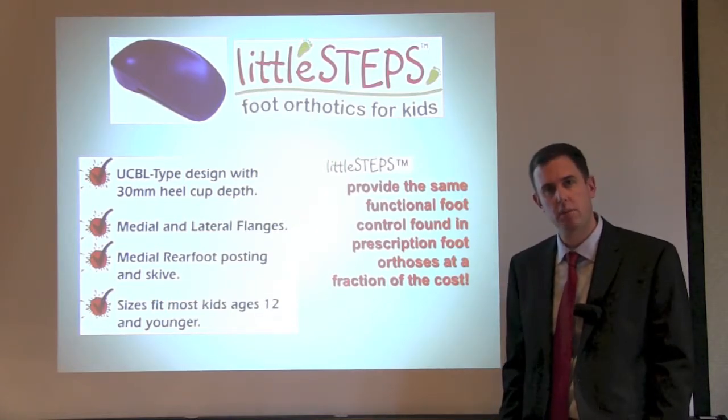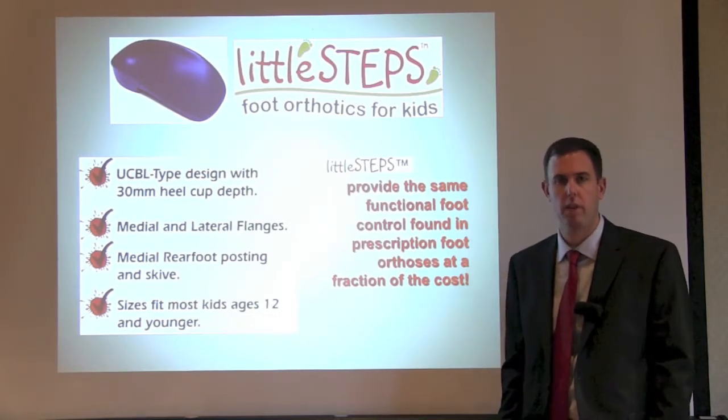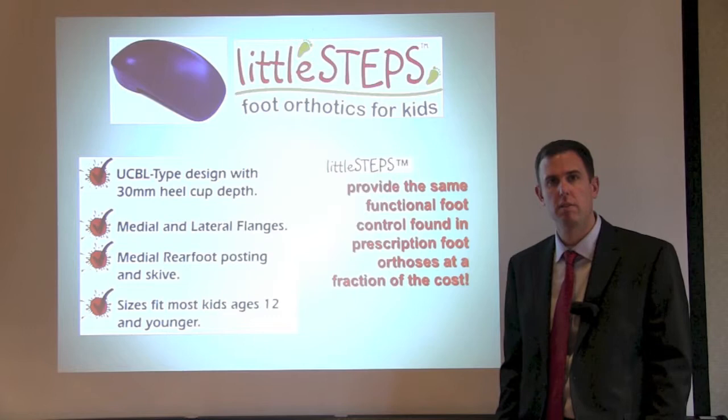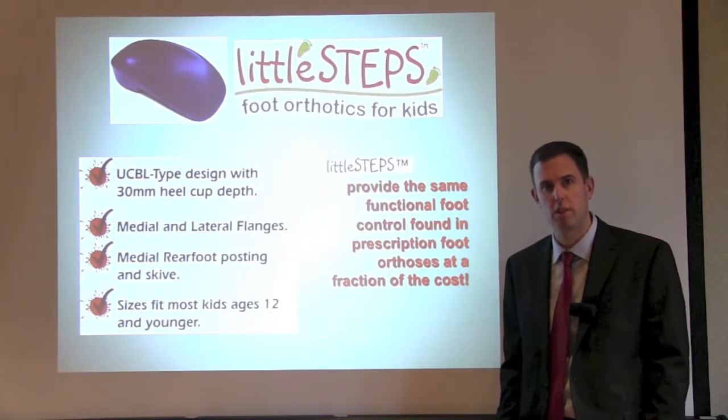A pediatric Little Steps Orthotic is much lower in cost than a functional, custom orthotic, but provides the same amount of relief. Little Steps Orthotics can treat things such as Sever's disease, flat feet, coordination issues, endurance issues, and postural issues.